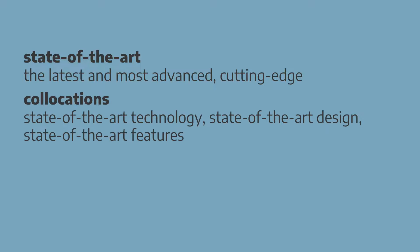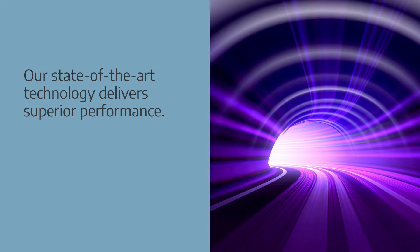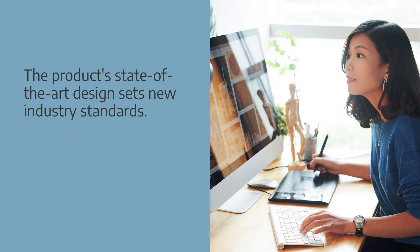State-of-the-art means the latest and most advanced. You can also say cutting edge. Collocations: state-of-the-art technology, state-of-the-art design, or state-of-the-art features. Examples: our state-of-the-art technology delivers superior performance. The product's state-of-the-art design sets new industry standards.